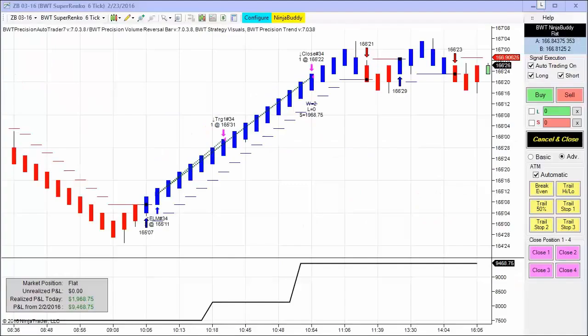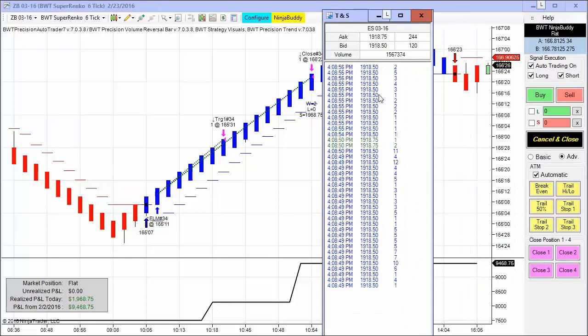Hello everybody. Today is Tuesday, February 23rd. It's eight minutes after the regular session close for the futures markets. I want to bring over the time and sales, and you can see almost nine minutes after the close, the E-mini S&P trading at about 19, 18.50.